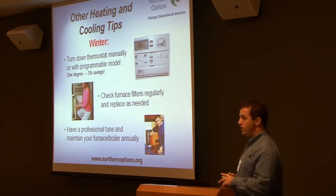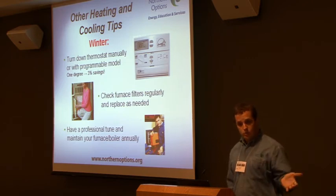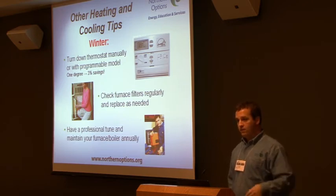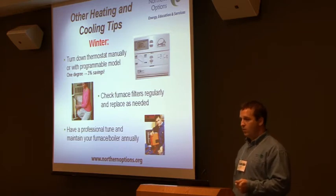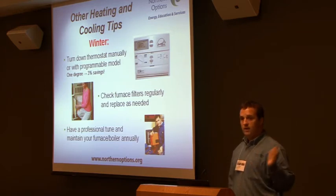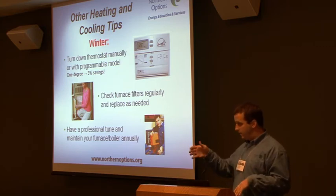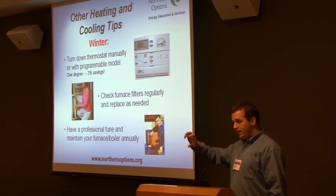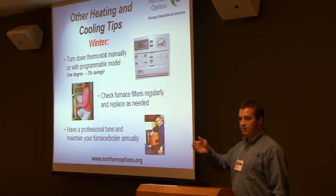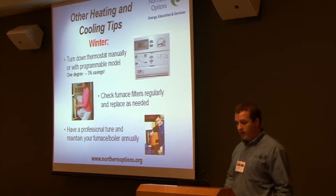We're an Energy Star partner, and we try to obviously promote Energy Star as much as we can because it's a true way of reducing your cost. Use your programmable thermostats. Turn that furnace down when you leave to go to work and your kids are at school, or even at night — just a couple of degrees makes significant amounts of money. If you get a programmable thermostat, it's something you don't have to think about anymore.